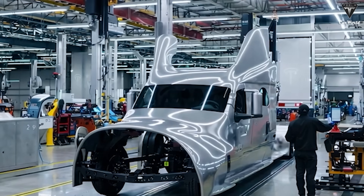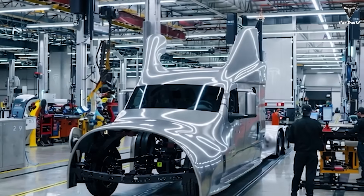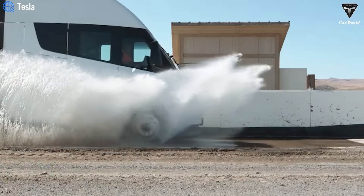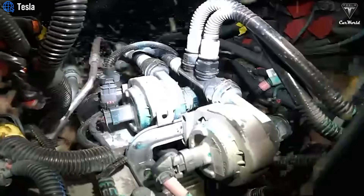Just last week, Tesla and U.S. Foods conducted highway trials of the Semi in active service. Those same skeptics once laughed at the idea of a 500-mile range, yet the Semis are now proving it every single day under real-world loads. After more than nine years of testing and delays, the Tesla Semi has finally entered full-scale production, expanding into real-world fleet operations.